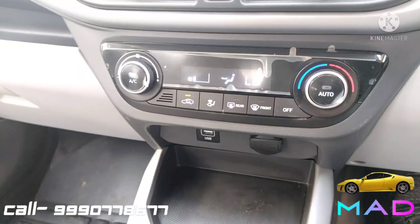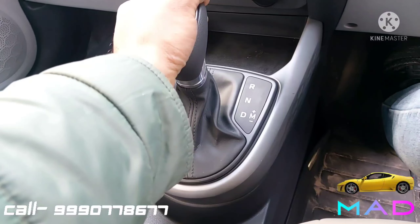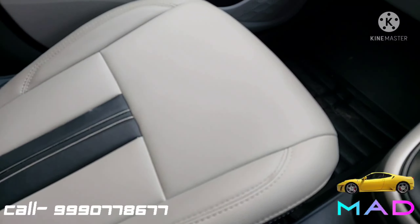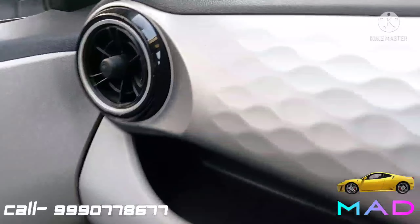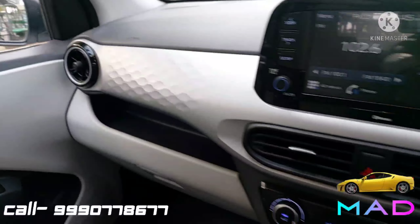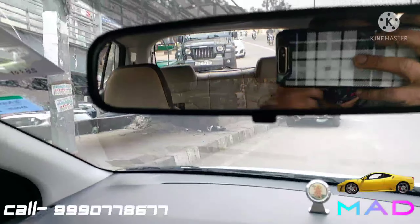The car features automatic climate control with eco coating, neat and clean. It has a five-speed automatic transmission and a reverse camera with guidelines. The dual-tone dashboard looks very unique with a glove box, grab handle, vanity mirror, and rear-view mirror all present.